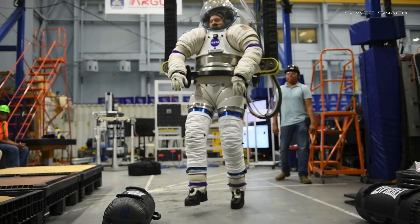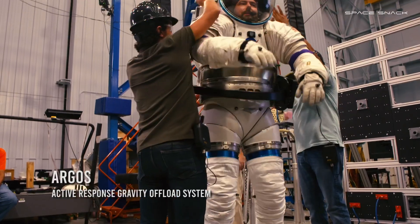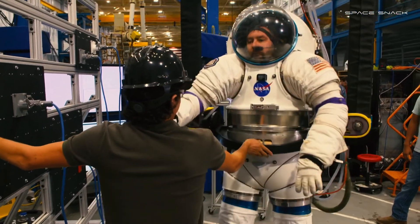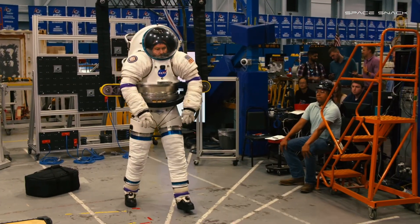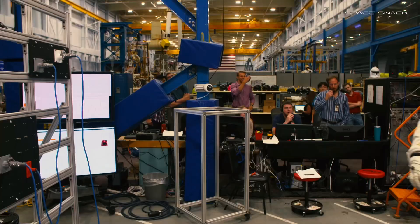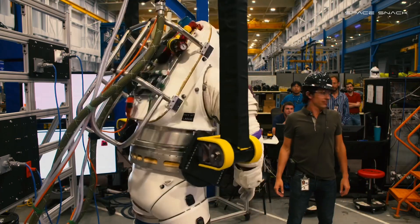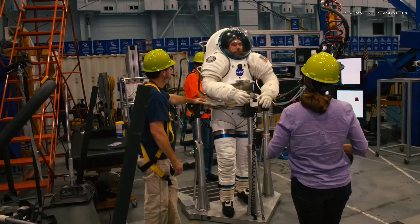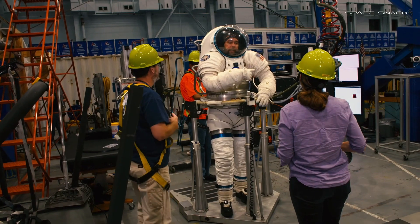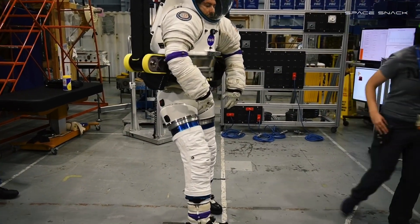Space suits are also tested in the Active Response Gravity Offload System, or ARGOS. ARGOS electronically tunes an astronaut exactly to whatever gravity is being practiced that day — whether that's microgravity, lunar gravity, or Martian gravity. Another advantage of ARGOS is that it allows instructors and engineers to get right next to the astronauts as they work, helping them solve problems in real time and providing immediate feedback on the suit and hardware development.